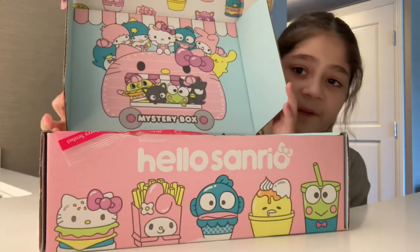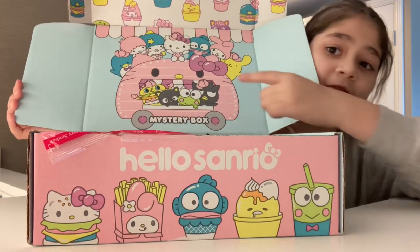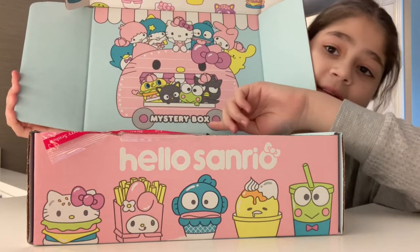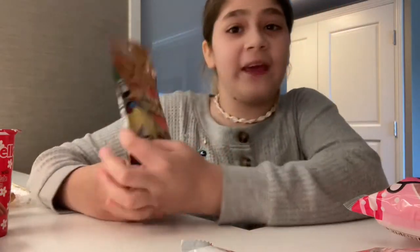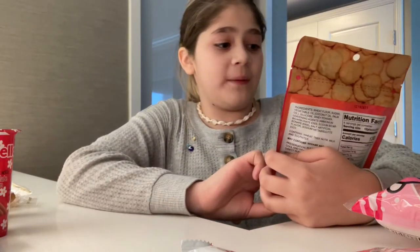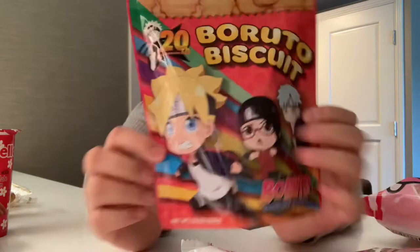When you open it up, it shows a Hello Kitty van and it says 'Mystery Box.' The first thing we have is these — they're called Borito Biscuits and they're like these anime characters, so we're going to be trying the biscuits.